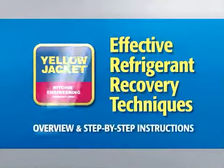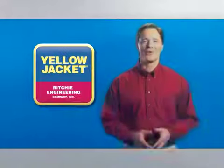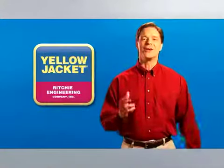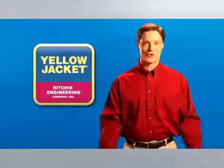Welcome to Effective Refrigerant Recovery Techniques, Overview and Step-by-Step Instructions. With the largest single line of top quality durable HVAC tools in the industry, Yellow Jacket is a name professionals like you all over the world have come to trust.